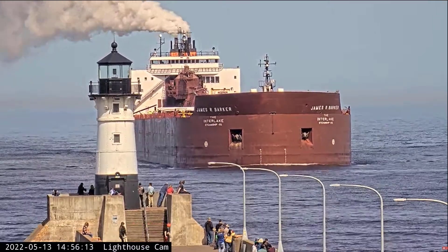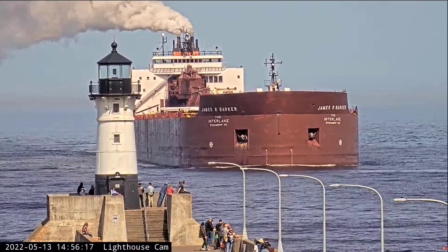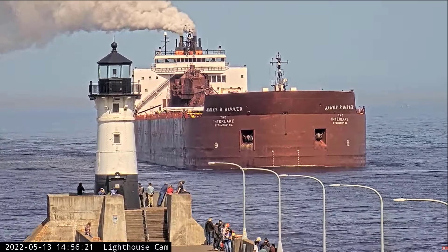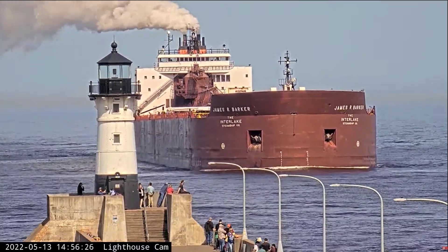The Barker has 36 hatches on her deck, which open into seven cargo holds located below deck. Each hatch covering measures 65 by 11 feet. She has a maximum carrying capacity of 63,300 tons.